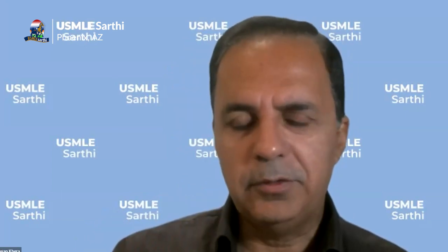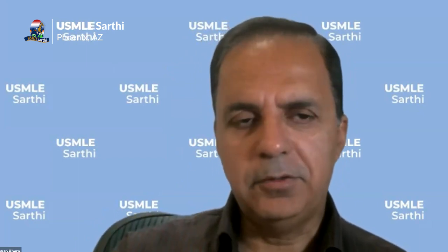Today I'm with our chief mentor, Pawan Kira, and we are going to talk about the top 10 mistakes that IMGs make when applying for the match, and hopefully we can help you avoid those mistakes. So let's get started. We will take questions — you can put them in the chat box or in the Q&A. So we will get to the questions, don't worry about it. Let's get started and we'll take it as it comes.